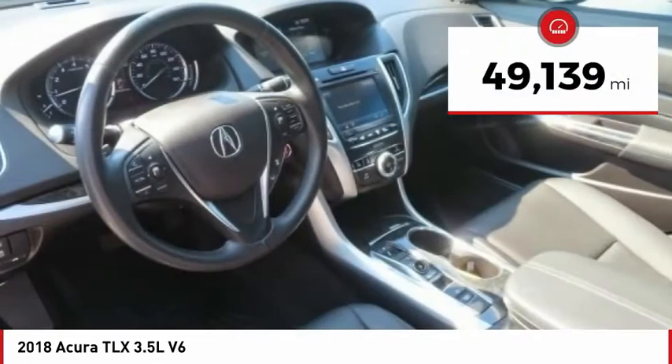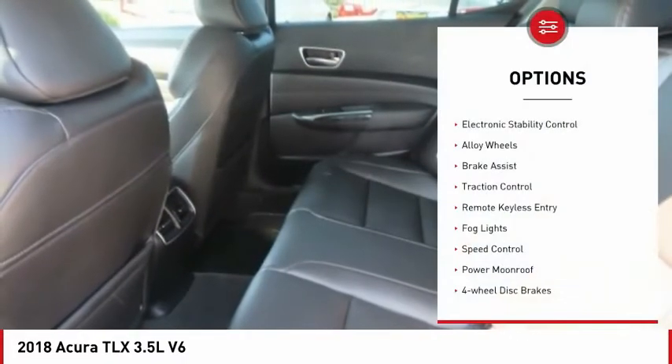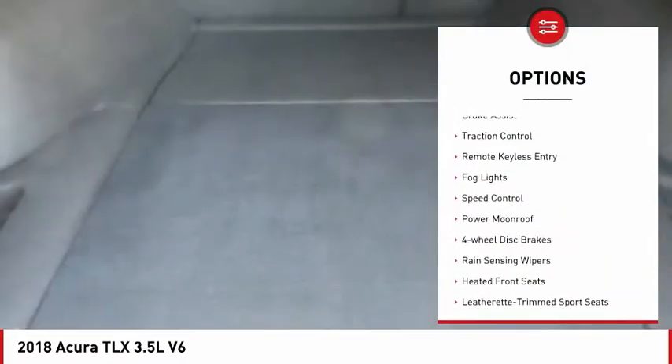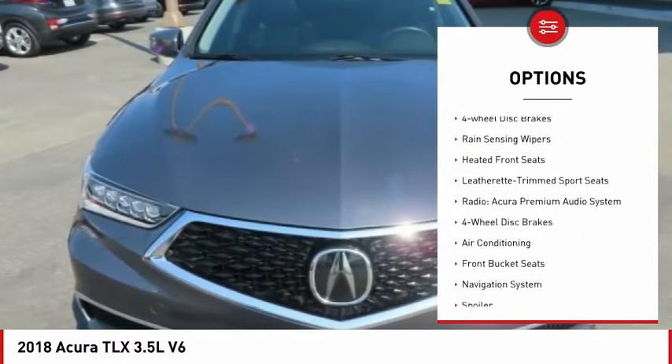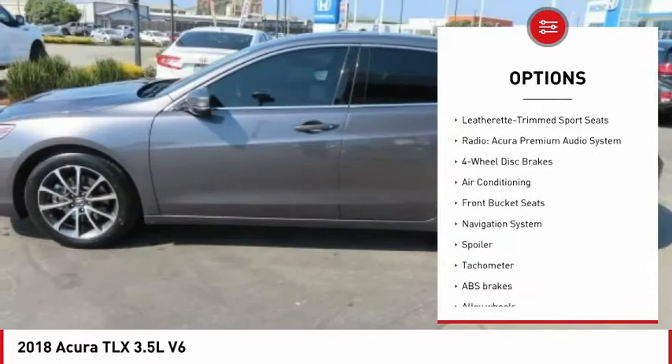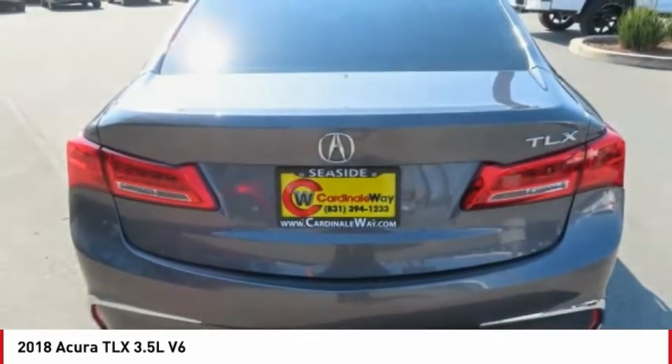This vehicle has less than 50,000 miles. Here are some of this vehicle's great options: electronic stability control, alloy wheels, brake assist, traction control, remote keyless entry, fog lights, speed control, power moonroof, four-wheel disc brakes, and rain-sensing wipers.